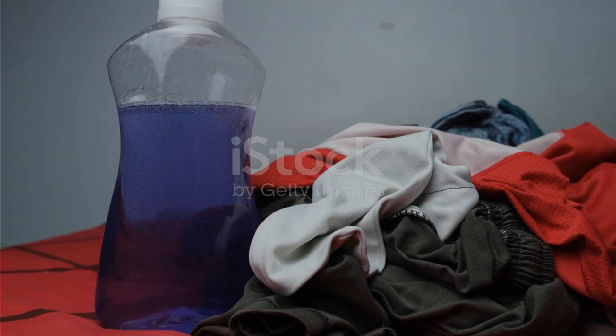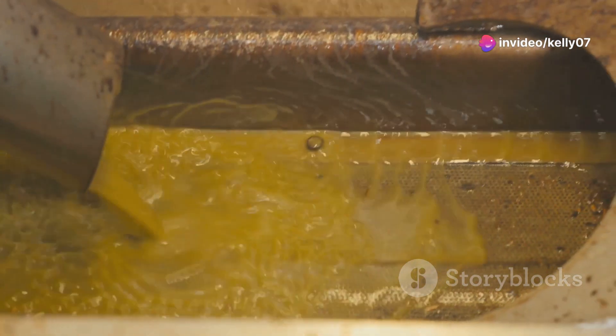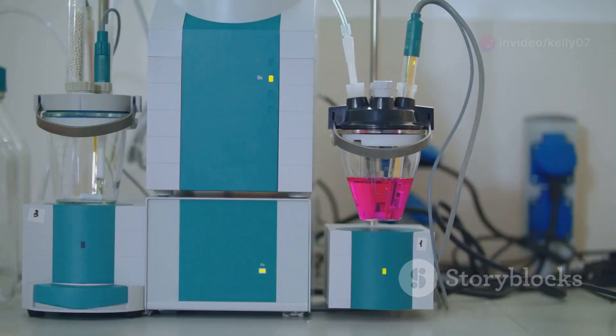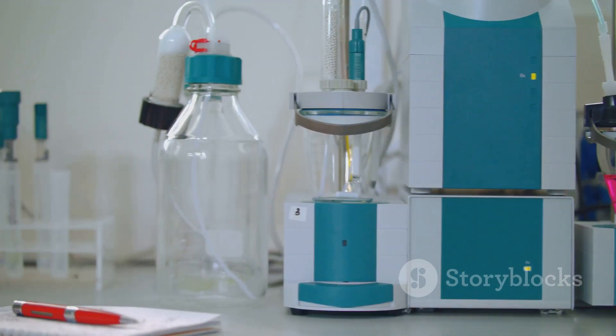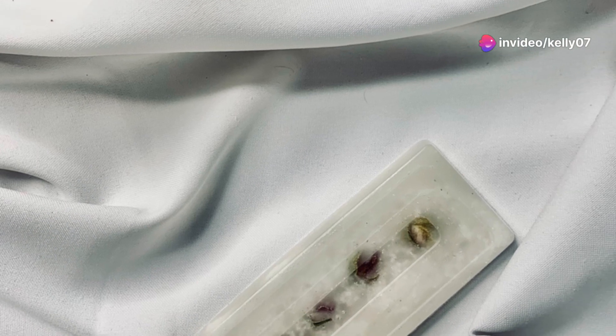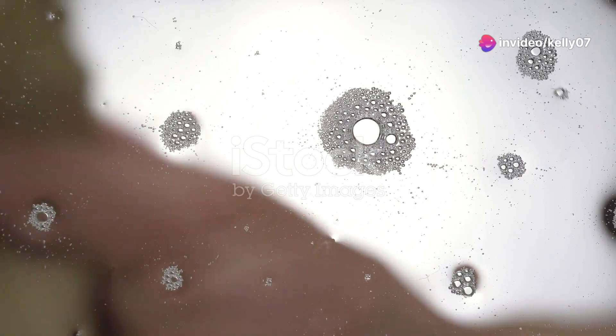In the 20th century, a new type of cleaning agent emerged: the synthetic detergent. These detergents, unlike soaps, are not made from natural fats or oils — instead, they are synthesized from petroleum products and other chemicals. This allows for a greater variety of detergent molecules, each tailored for specific cleaning tasks. Detergents work in a similar way to soap, using a combination of hydrophilic and hydrophobic components to lift and remove dirt.